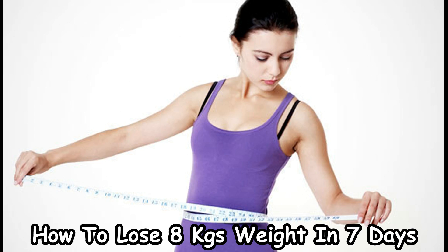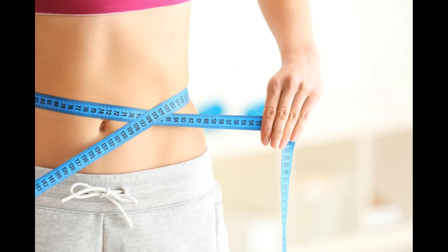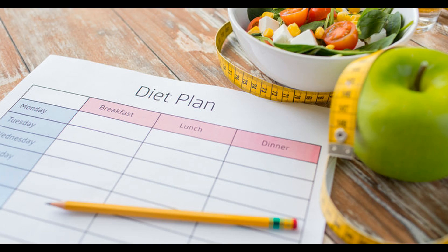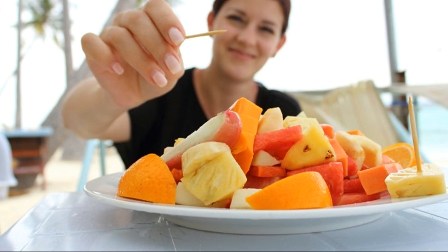How to lose 8 kg weight in seven days. Day one: the first day is the most important day in your GM diet plan program. You are stepping into the world of knowing how you can reduce your body weight in seven days. The GM diet plan says that the first day must be a complete fruit diet day. You have the option of eating all the fruits that you possibly can, but you must avoid bananas from your fruit list on day one.